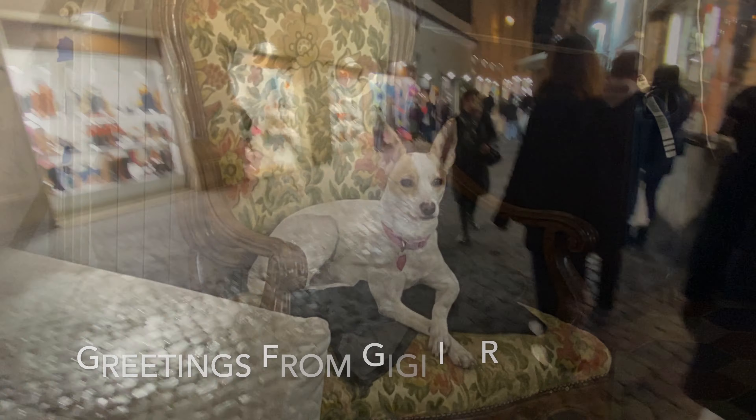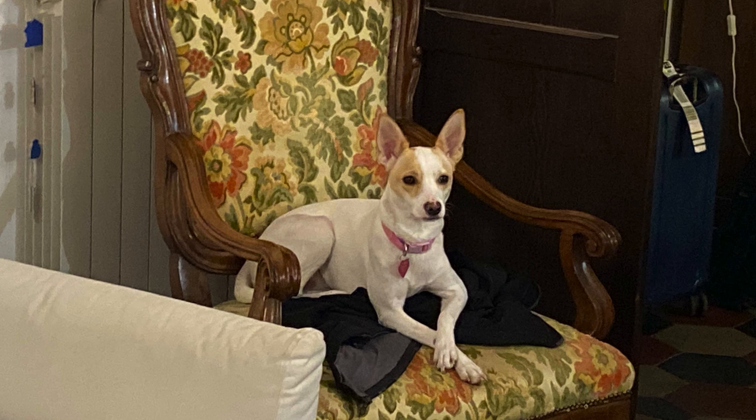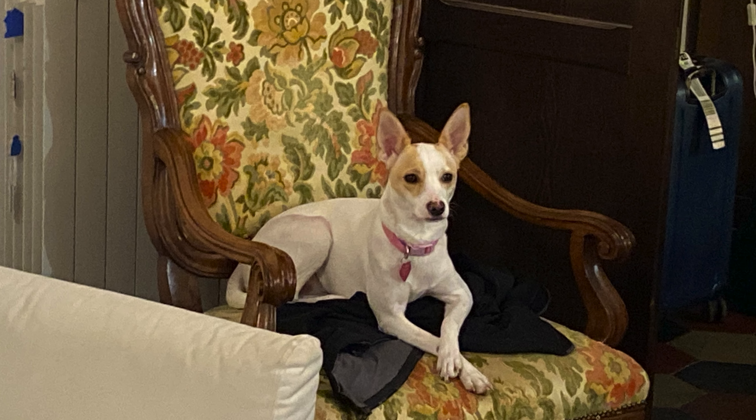We'll see you guys soon. Thank you very much. My name is Romano. It just makes me feel as though I am so proud of it.